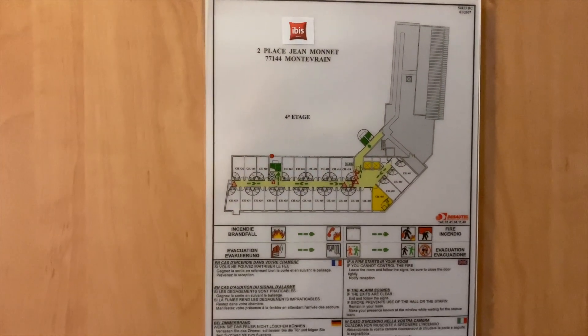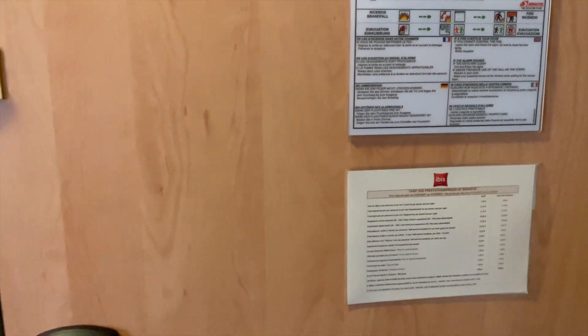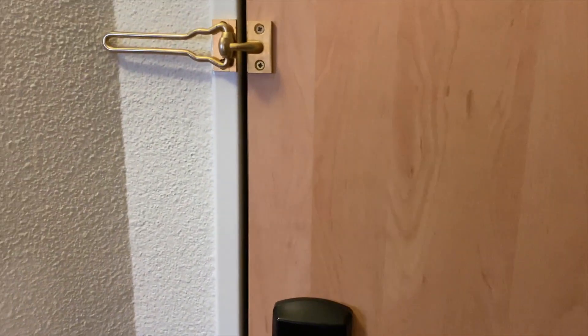I almost forgot - I have a disabled room this time at the iBIS. It's on the fourth floor.